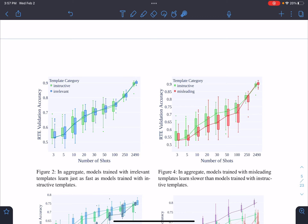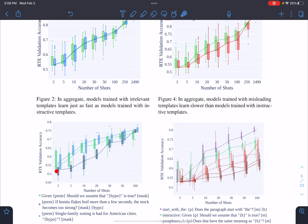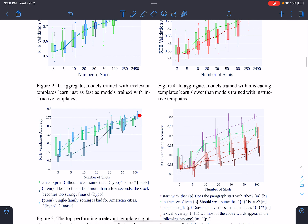The subsequent graphs focus on prompt tuning using different template categories. For instructive versus irrelevant templates, the results are surprisingly similar — we would assume instructive should be better, but it's not. Figure two also shows the average result for instructive templates alongside the best and worst performing irrelevant templates, and even one of the irrelevant templates performs better than instructive, which is interesting.